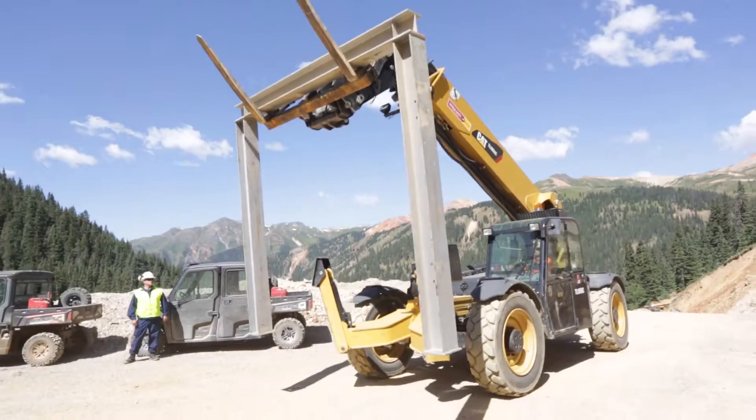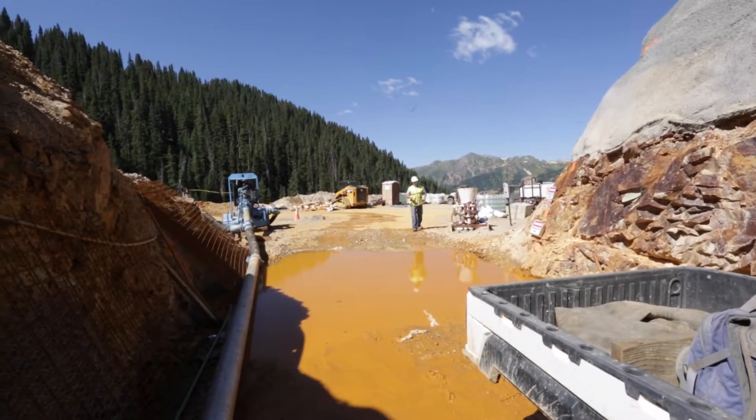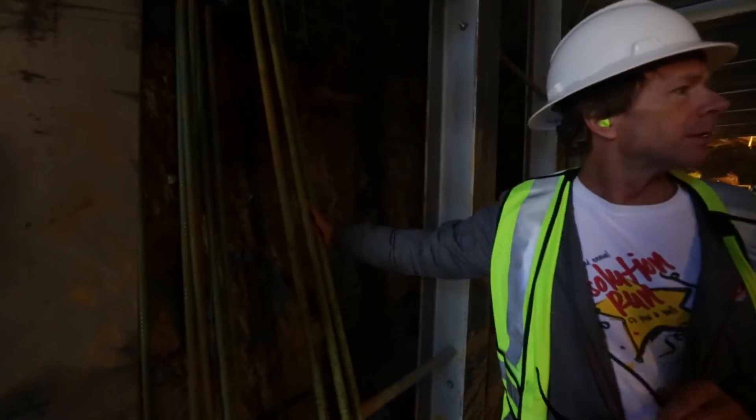We've got a crew in there from Western Harrison. They're about 60 feet in with what we call steel sets — those are large beams of steel that will help us stabilize inside the mine. We've got 17 sets in, we've got three more to go.